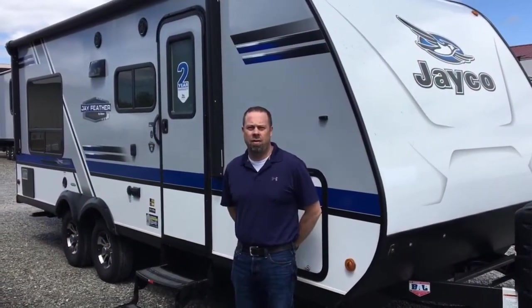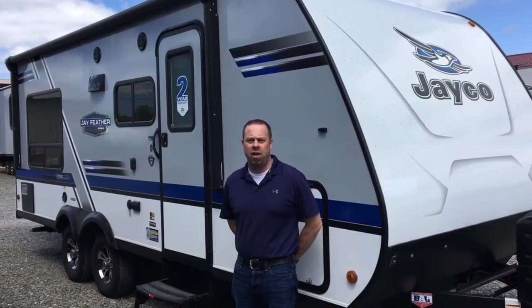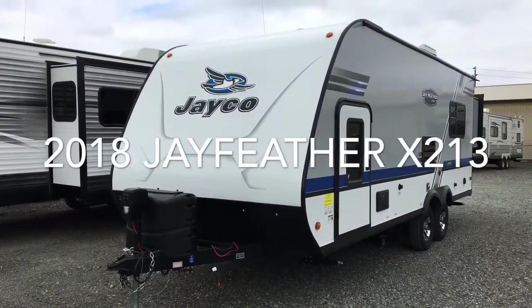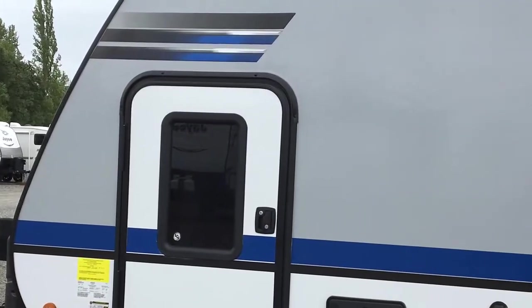Hi, I'm Cory Beto from Beto's RV, RV sales down in Chehalis. Today is a walk around on a 2018 Jay Feather 213. The 2018 Jay Feather 213 is a lightweight Jay Feather by Jayco, made for small SUVs.